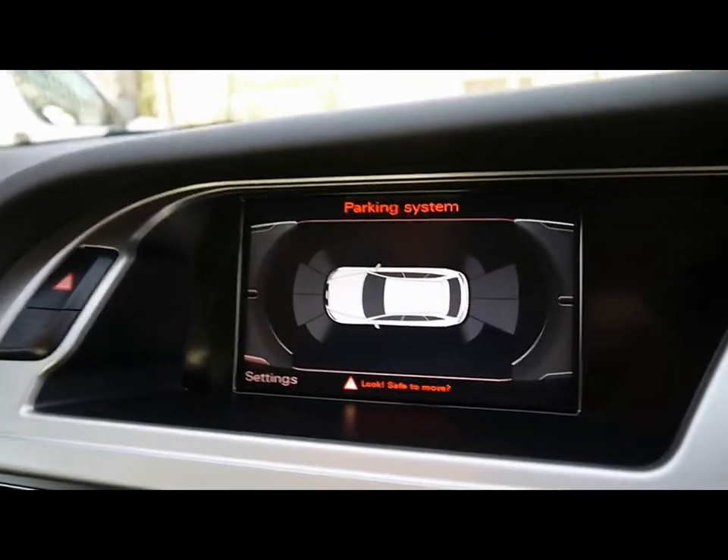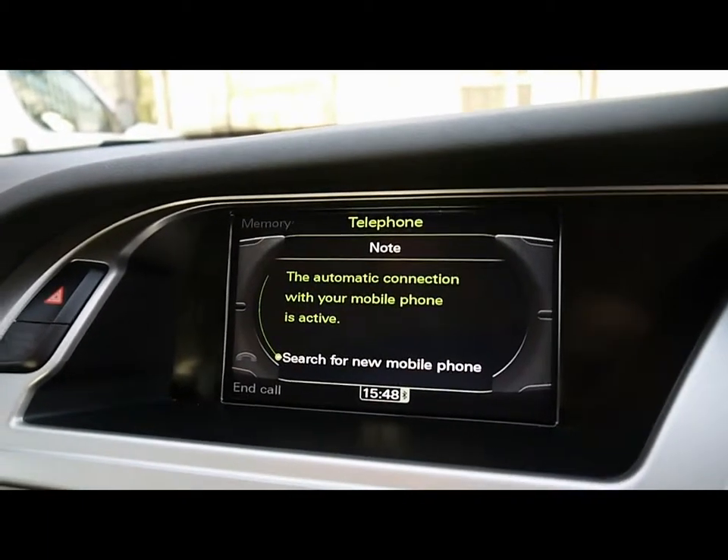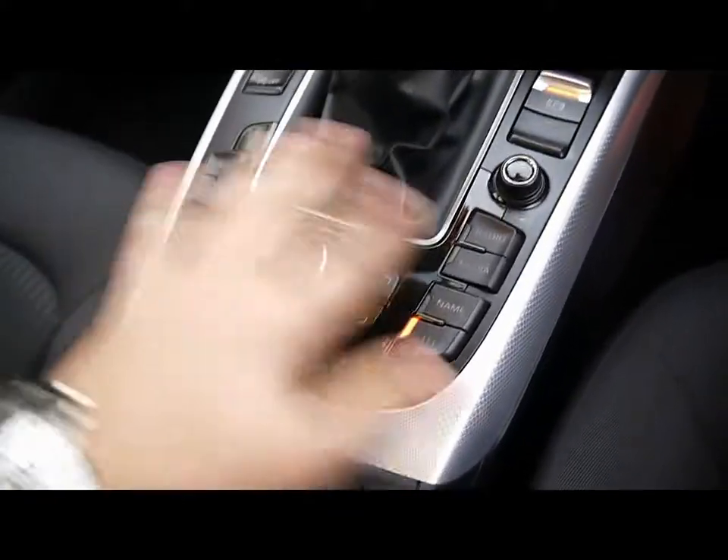The Audi parking system also comes up on the big display. We also have Bluetooth telephone connectivity and voice control, and all of this is controlled just by the gear stick — a nice easy to use panel.